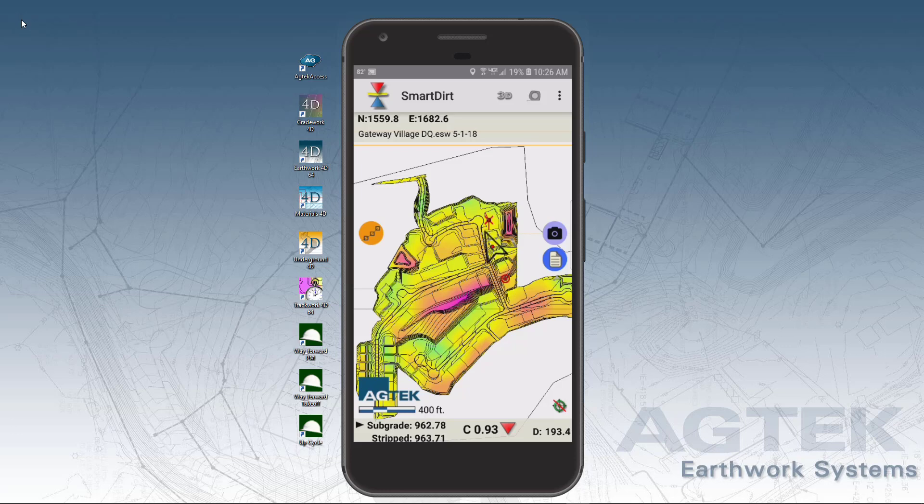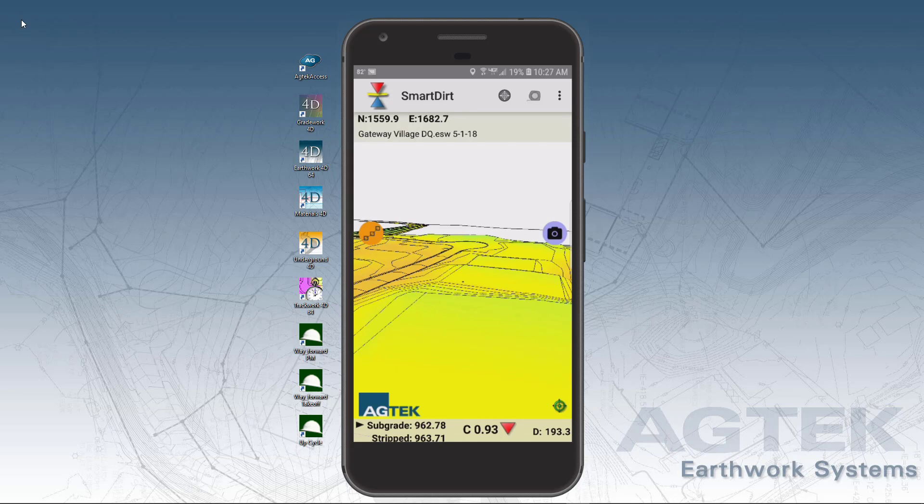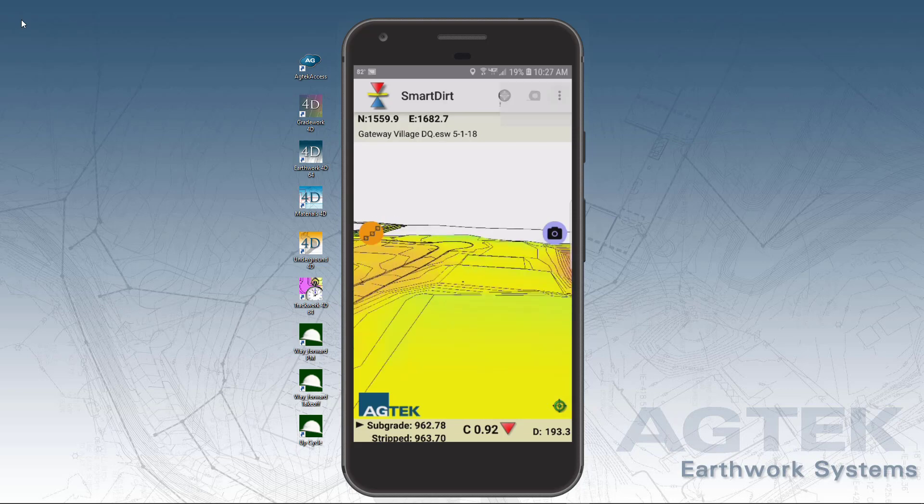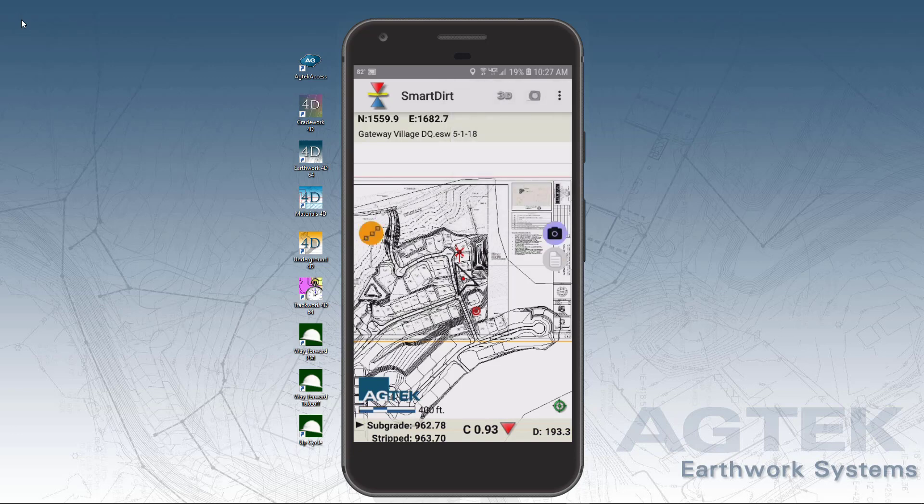AgTech's Smart Dirt mobile app is a cutting-edge field operations solution — a 3D model of your dirt job that can fit in your pocket, along with the plan sheets and an orthomosaic image from your last drone flight.